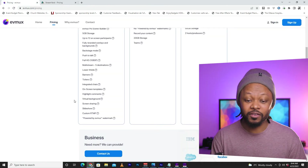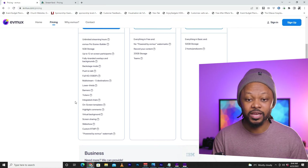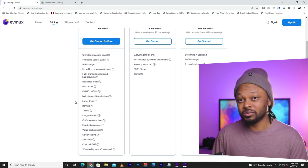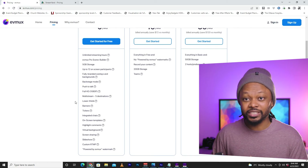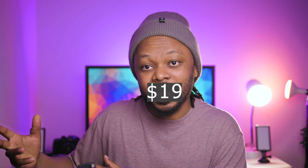They are solving specific problems. The pricing is awesome — you get full HD on all their plans, 1080p even on the free plan. On the free plan you have everything except the watermark or logo from EVMAX. If you want to pay $20, you remove the logo and get more than what you get from StreamYard.